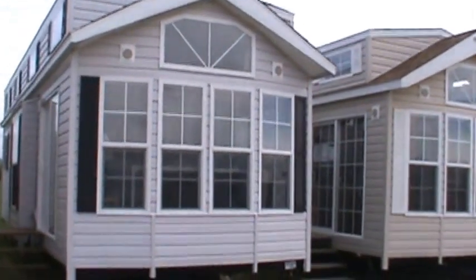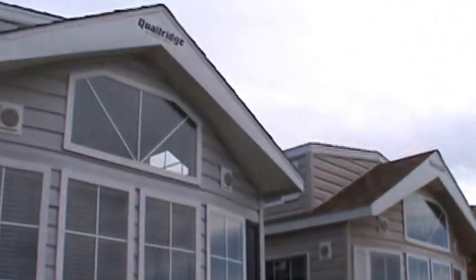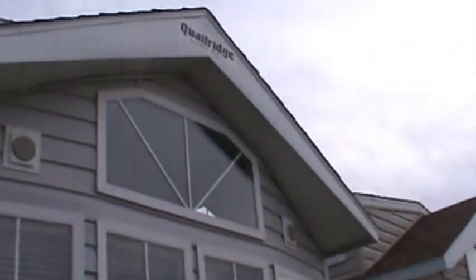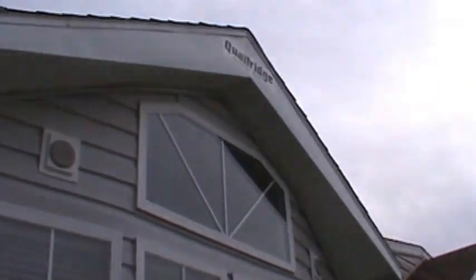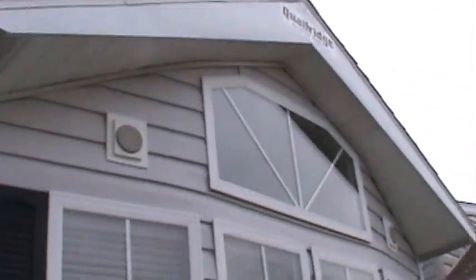It's gray with black shingles and black shutters. It's got the atrium window. Outside lights — two in the front, one on the side. MSRP is just over $50,000.